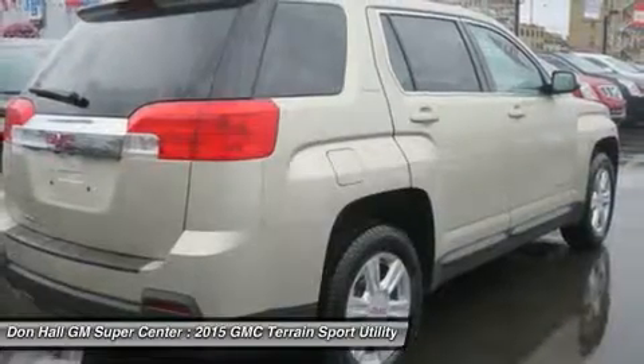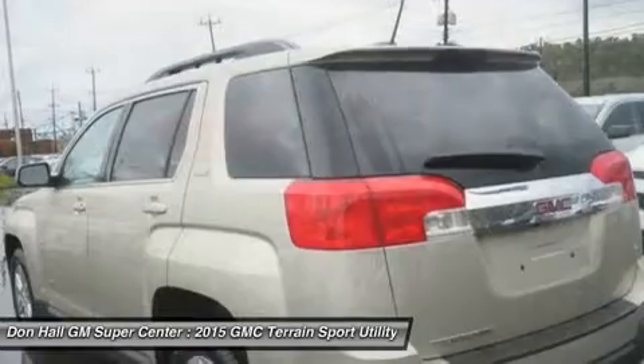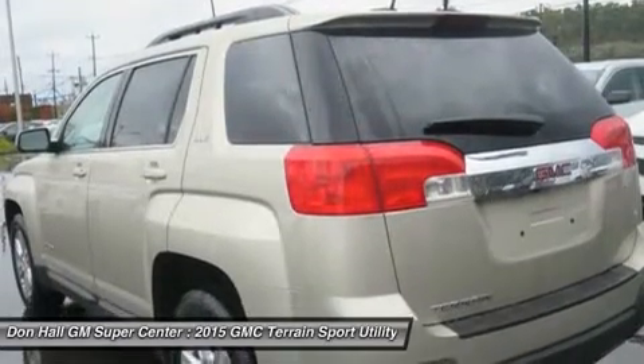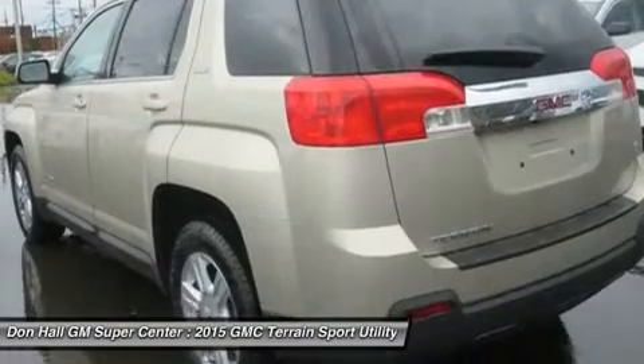The Terrain has a refined interior which features a color touch radio and an acoustic design meant to minimize outside noise. As a crossover, the Terrain has the comfort and utility of a small SUV.